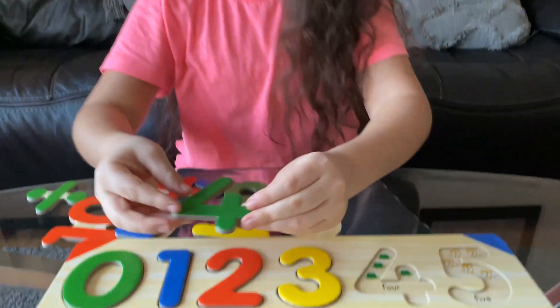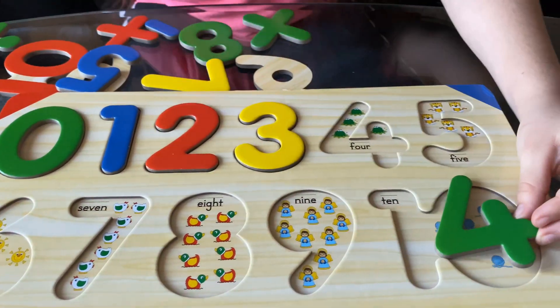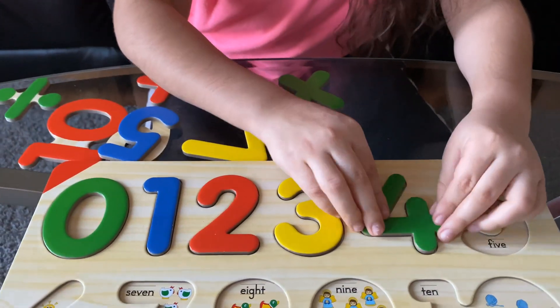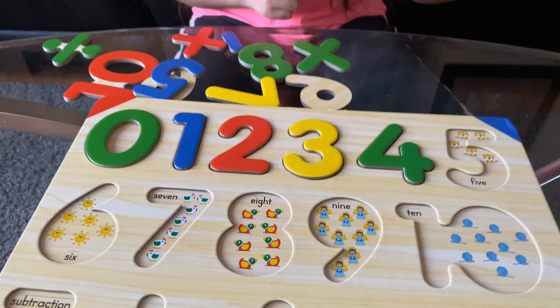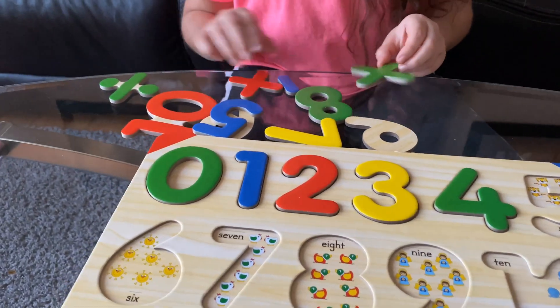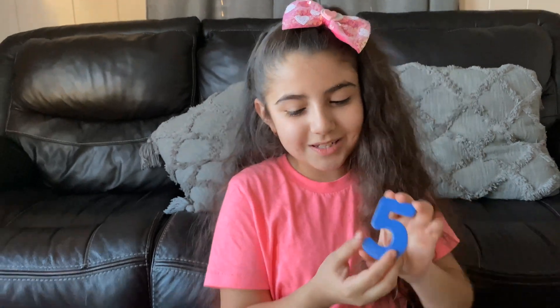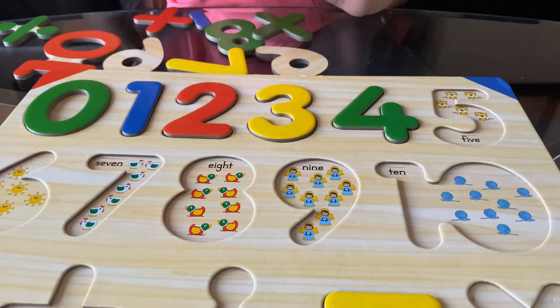Oh, four — it's green! Right here? No. Right here? No. Right here, where the frogs are — let's put it there because frogs are green, and the number is green. Okay. Five — five is blue! Right here? Oh no.